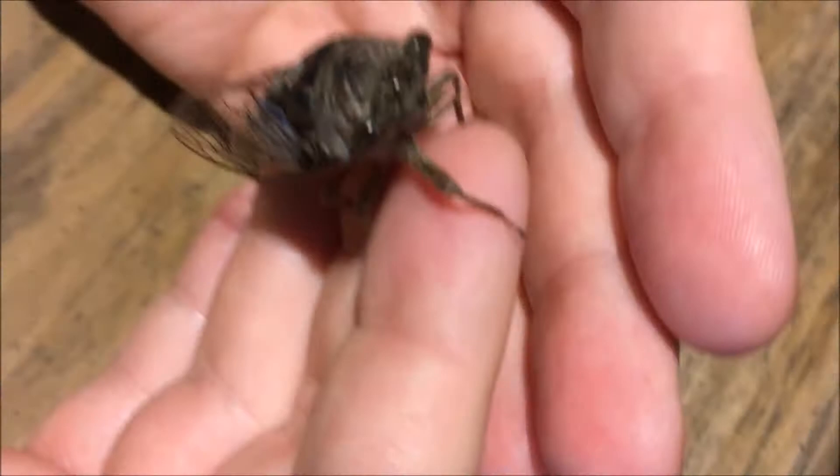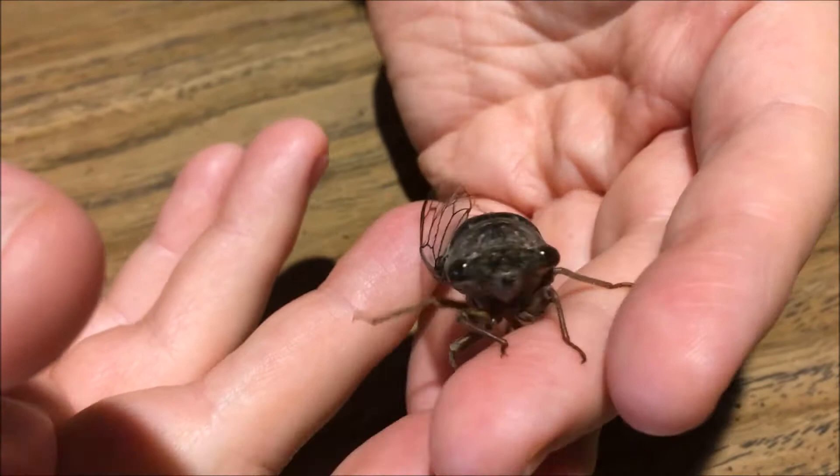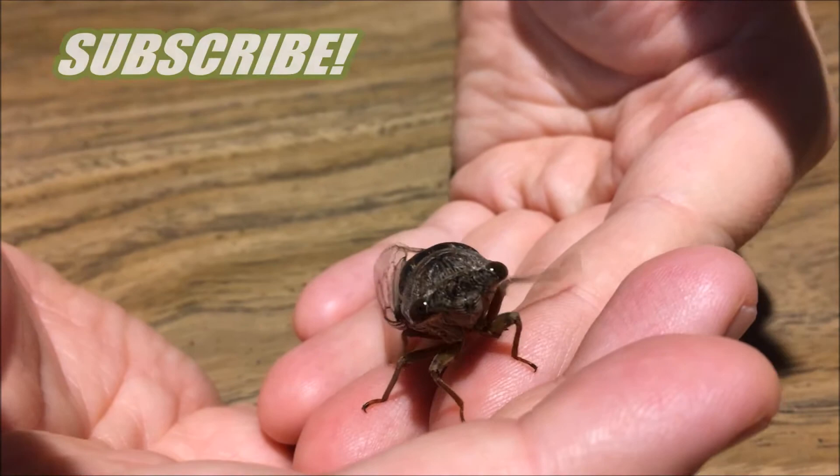And this little guy, we just actually rescued him. It rained here, and I guess he got washed out. Because right now he's not flying — he's not even attempting to. Cicadas love to fly, and he'd be trying to fly up to a tree for safety.